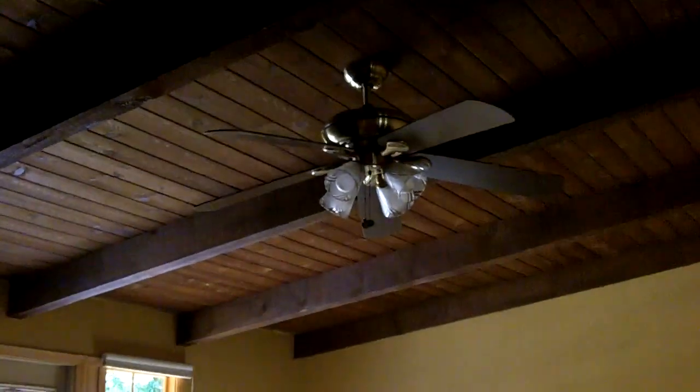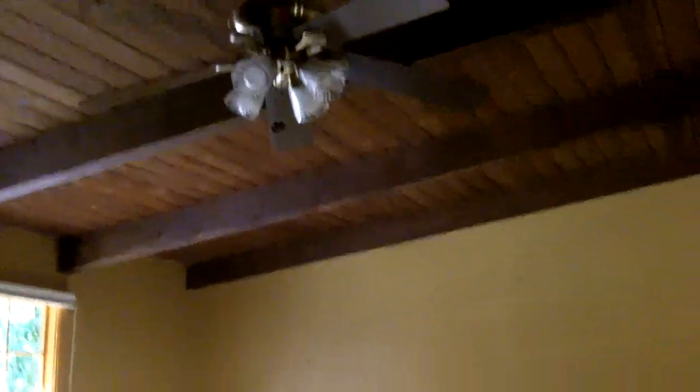As we enter the living room, you can see it has a fireplace insert, which certainly helps with those PG&E bills in the winter, as well as some French doors out to the deck and nice beamed wood ceilings.